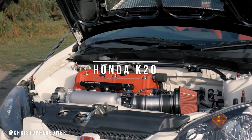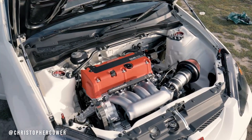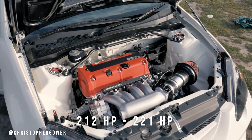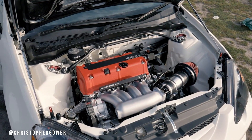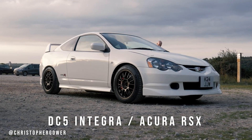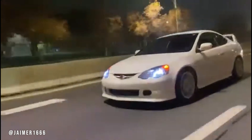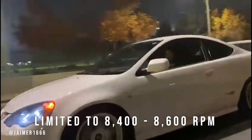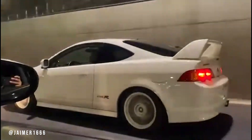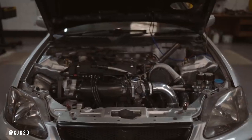Sticking with Honda, we have the K20A — yet another masterpiece from the Japanese automaker. These engines produced between 212 and 221 horsepower and powered some of the best modern Hondas, including the EP3 Type R and the DC5 Integra, also known as the Acura RSX. These engines were rev-limited to between 8400 and 8600rpm. They have been swapped more times than a Pokémon card and can be easily boosted — the stock engine is good for 500hp with uprated internals, even achieving 1000hp.